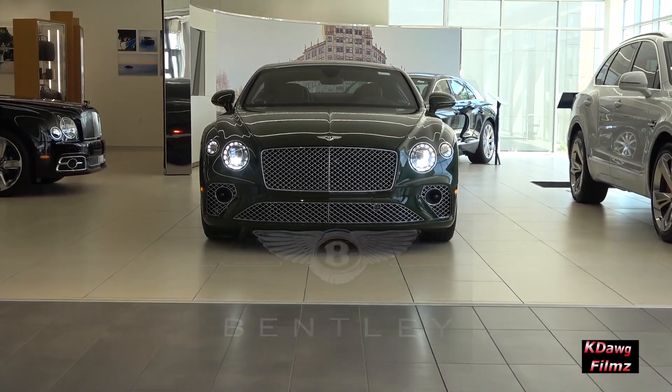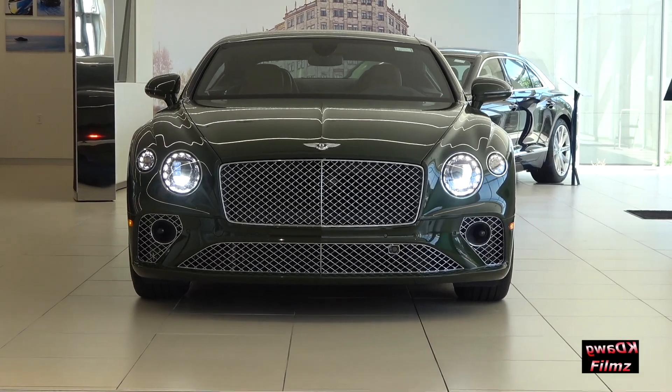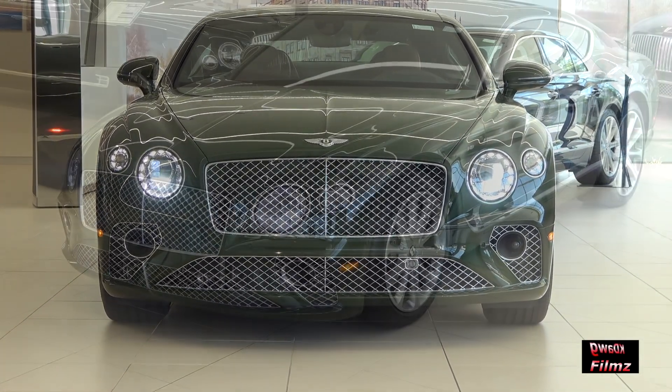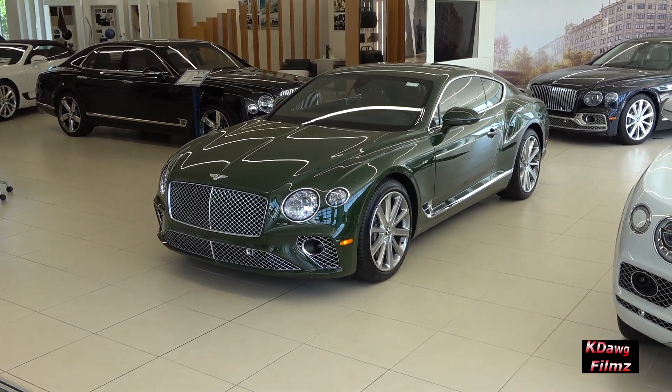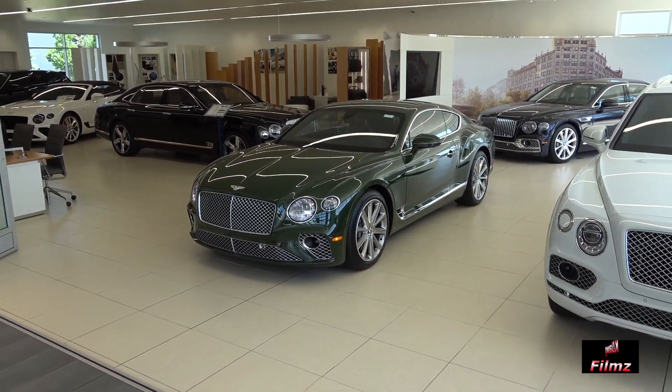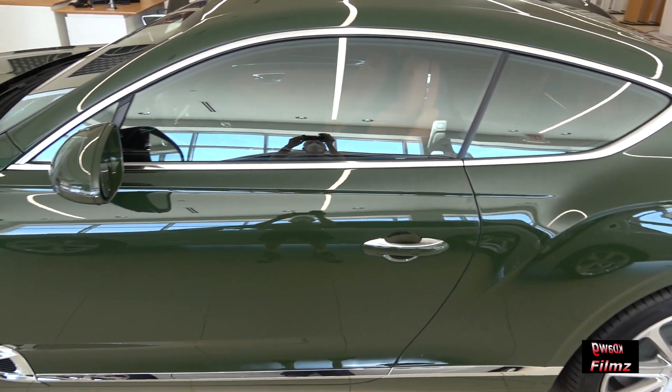The 2020 Continental GT exudes confidence and power with a breathtaking and bold design, inside and out. Its stunning, sculpted body is exquisitely crafted from aluminium, steel, and advanced composite materials using state-of-the-art techniques for added strength and visual impact.